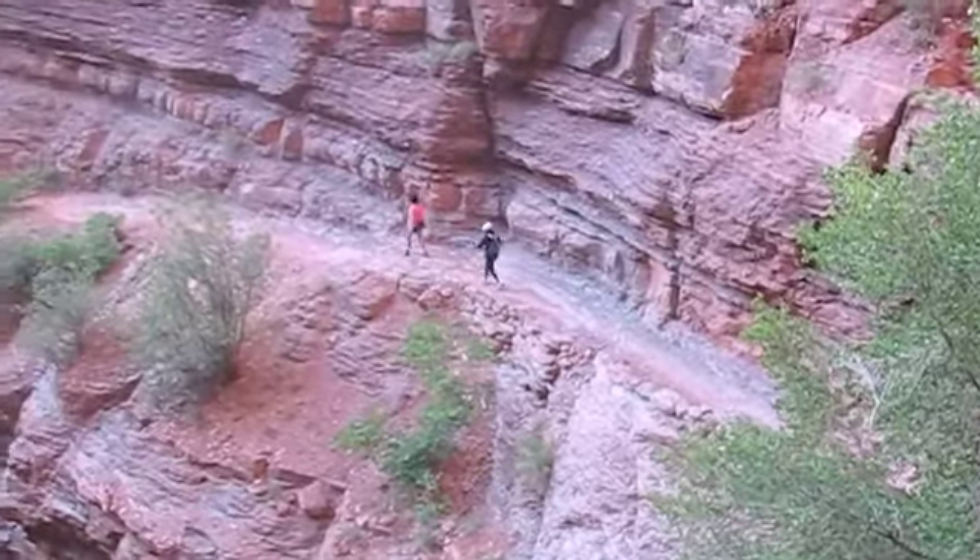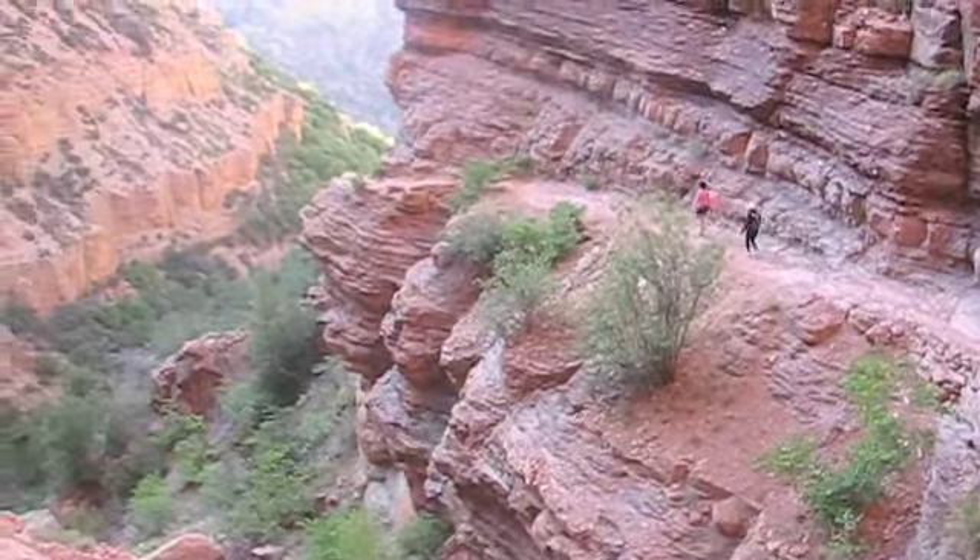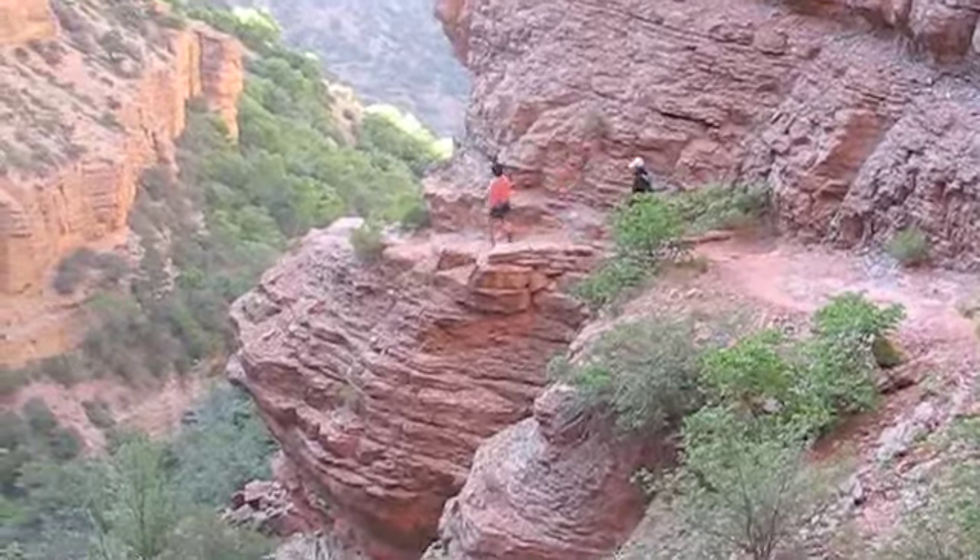I don't know if Jessica is enjoying this particular part of the trip right here. It's kind of like walking off the edge of the earth right there.